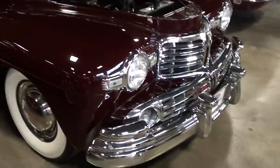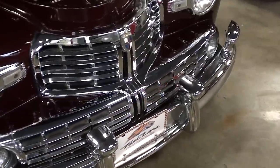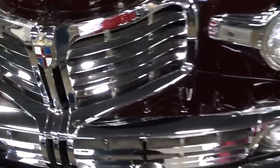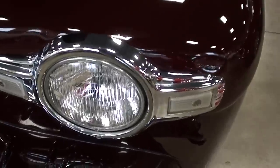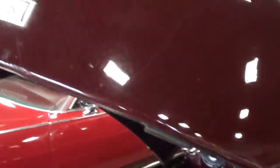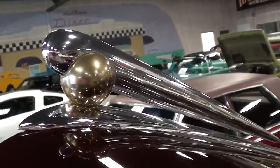You can see the massive amount of chrome they put up front here, and that's all looking like new. There's a nice little badge here with a knight on it — impressive. Nice little bits of trim even around the headlamps, very nice. You have a Lincoln badge on the front of the hood and an impressive hood ornament as well.